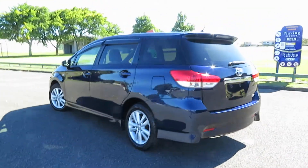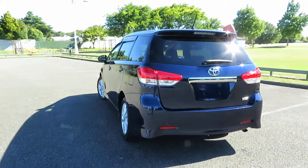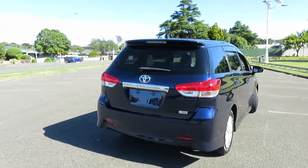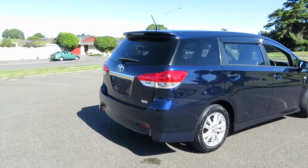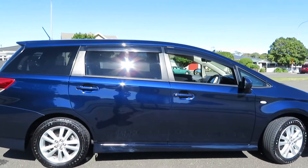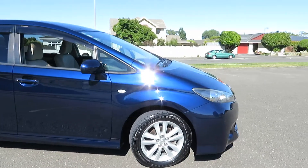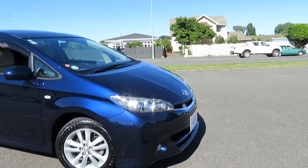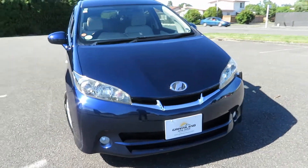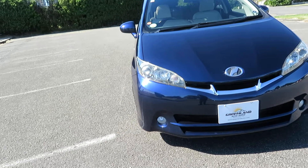It's a 1.8 litre VVTi engine, so it's very fuel economical, but the S edition, not the X. If you check our previous videos, I mentioned the difference between 1.8 X and 1.8 S. Basically the chrome grille in the front — that's a chrome design — and the bumper comes with a fog lamp as well.